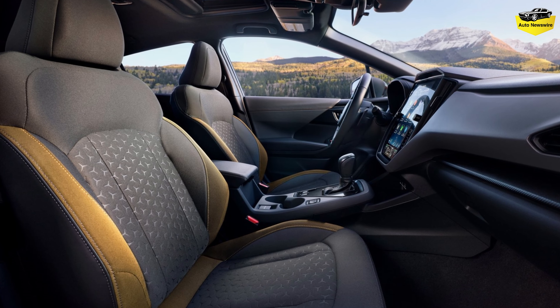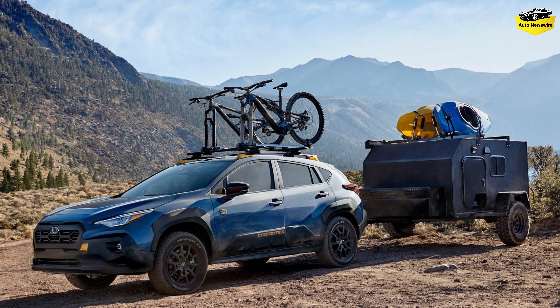New Wilderness off-road model. Six-speed manual transmission discontinued.